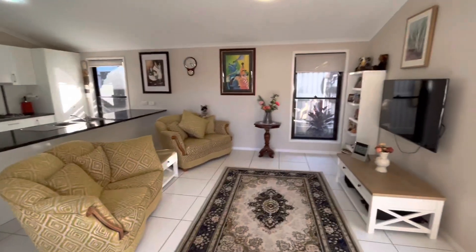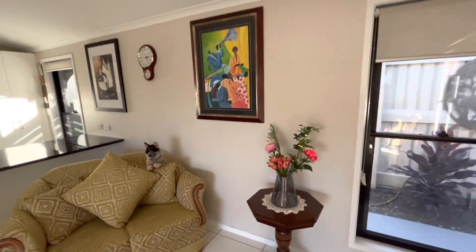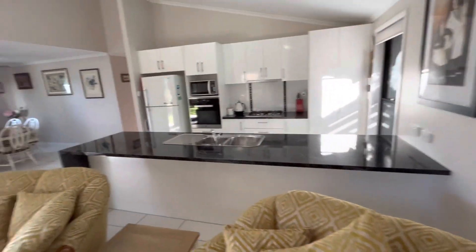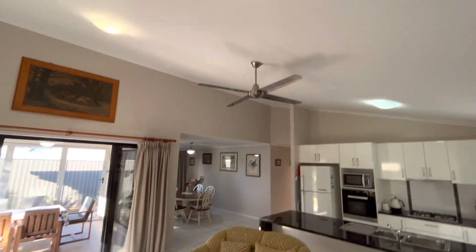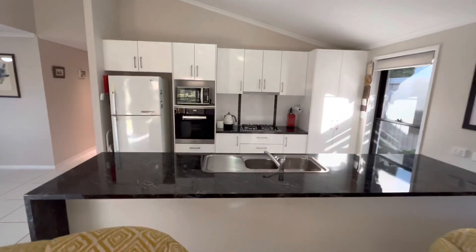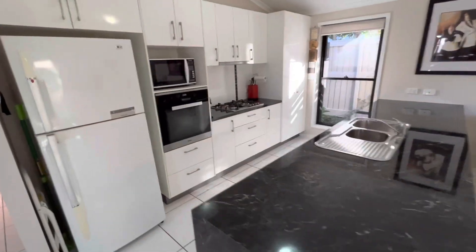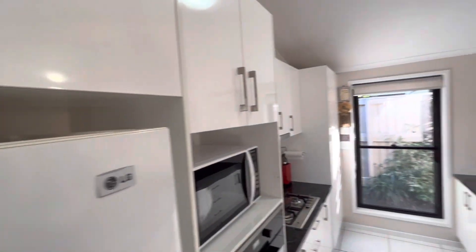Back inside the house, you can see this lovely open plan living space — kitchen and dining — with a lovely high raked ceiling. This is a really good size kitchen with plenty of bench space and a good size for the fridge.